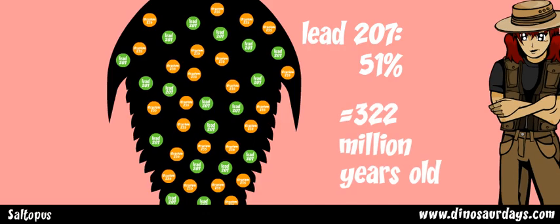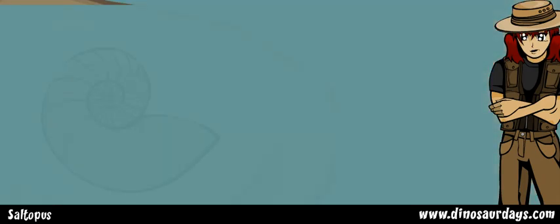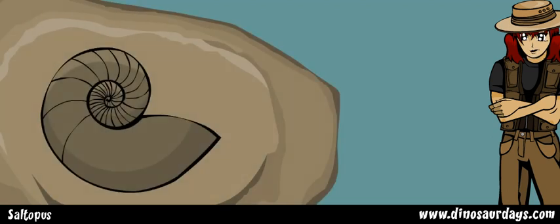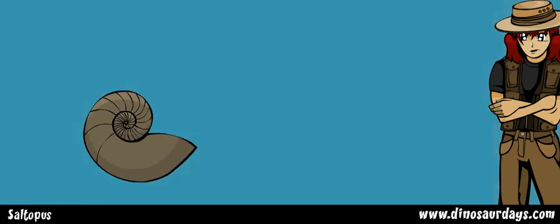If it is halfway changed, or mostly changed, or only starting to change, this will give them a good idea of how old the fossil is. Many times, paleontologists never know exactly how old a fossil is. Usually they guess its range, or span of time. A good way of guessing the range is to look at the layers of rock that were formed by volcanoes.